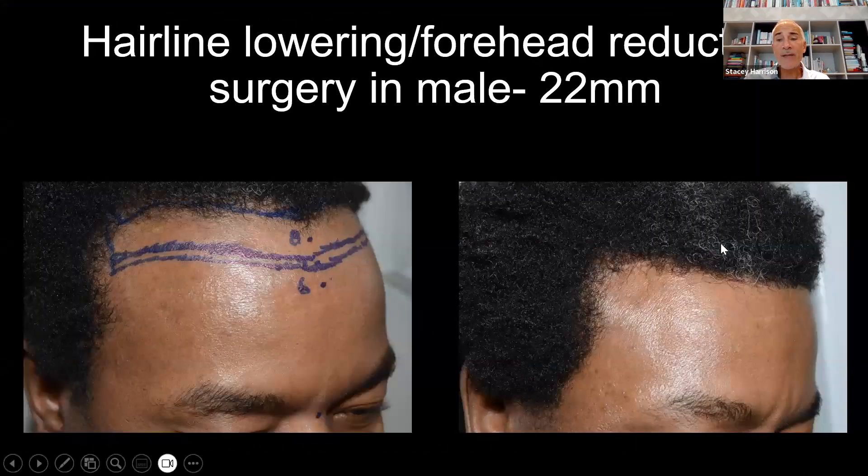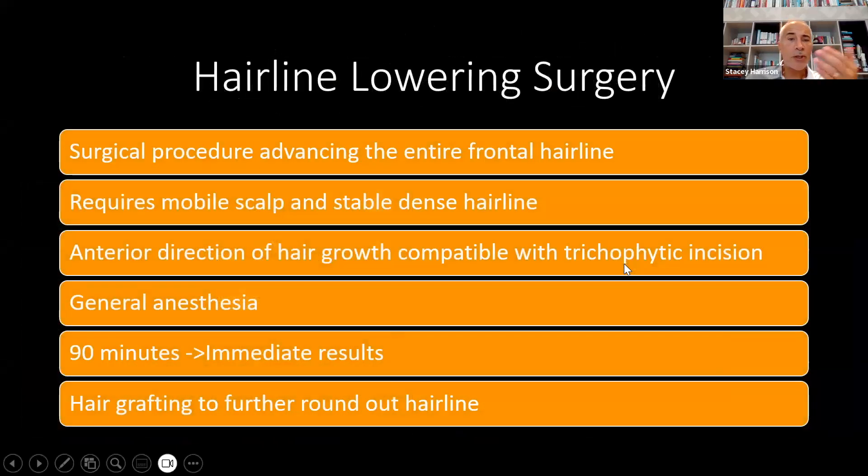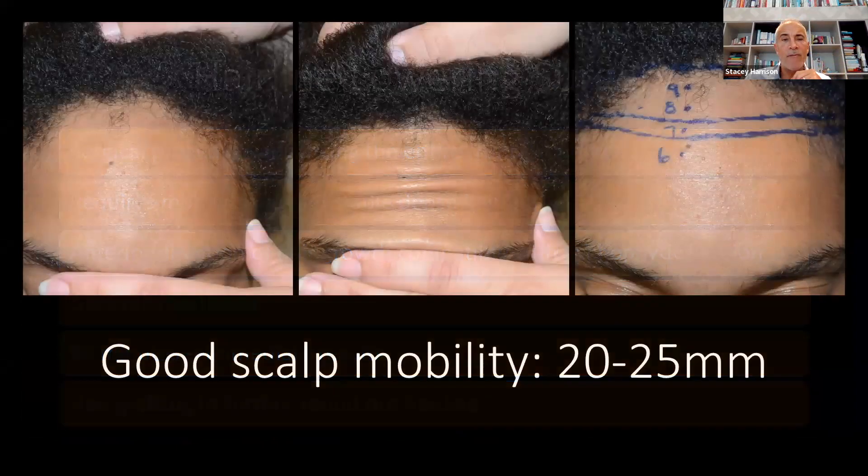It can be effective in certain men — those that have a very stable hairline with no risk of developing male pattern hair loss. This is a surgical procedure that advances the entire frontal hairline. It requires a mobile scalp and stable, dense hairline. It's usually done under general anesthesia, takes around 90 minutes, creates immediate results, and hair grafting can be performed down the road if desired.